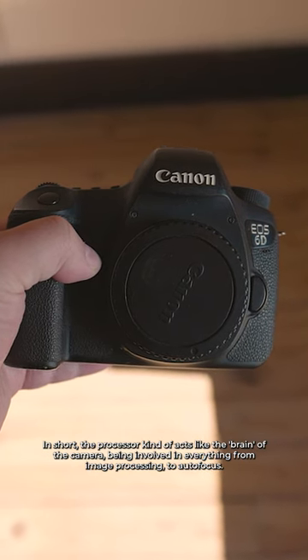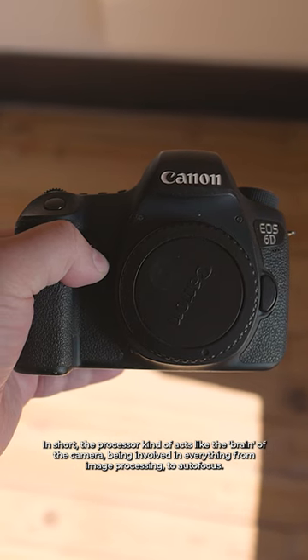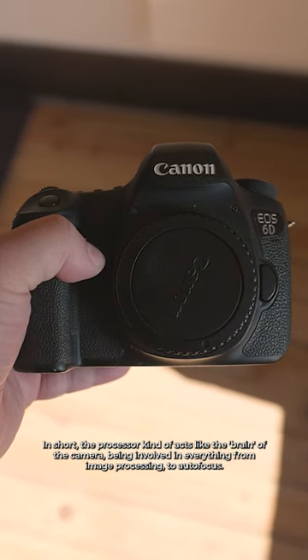In short, the processor kind of acts like the brain of the camera, being involved in everything from image processing to autofocus.